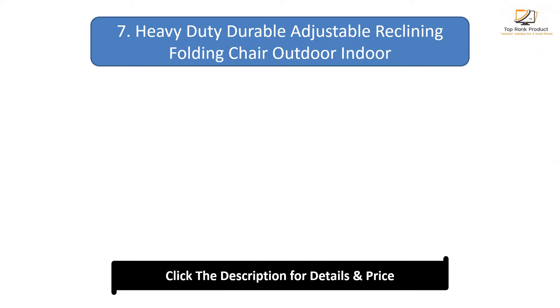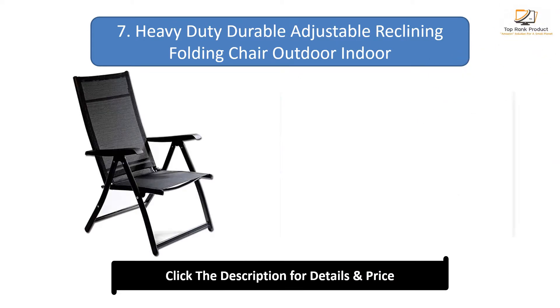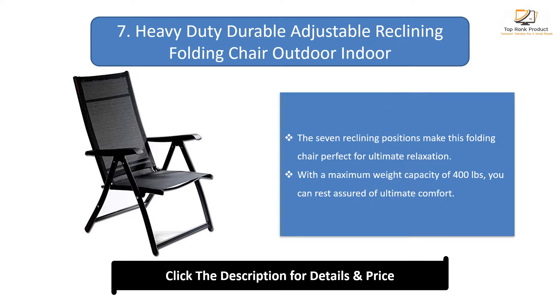Number 7: Heavy Duty Durable Adjustable Reclining Folding Chair, Outdoor Indoor. The 7 reclining positions make this folding chair perfect for ultimate relaxation. With a maximum weight capacity of 400lb, you can rest assured of ultimate comfort.